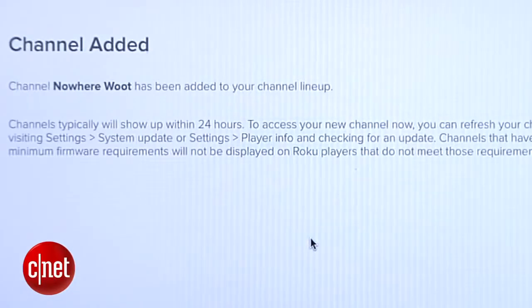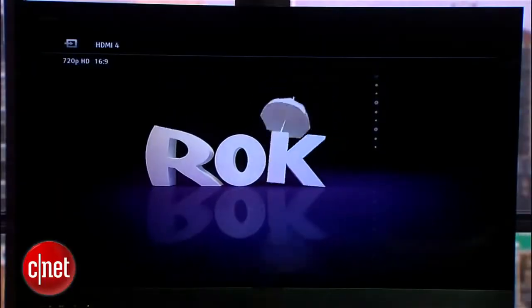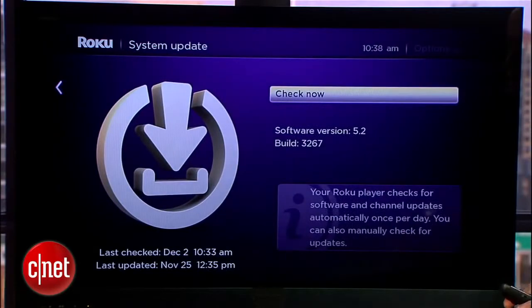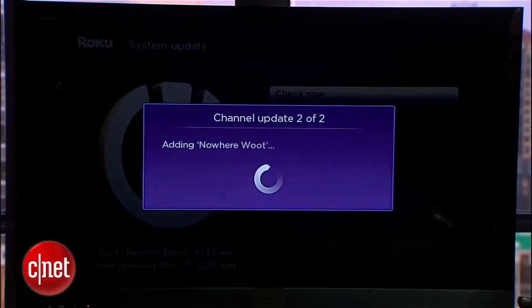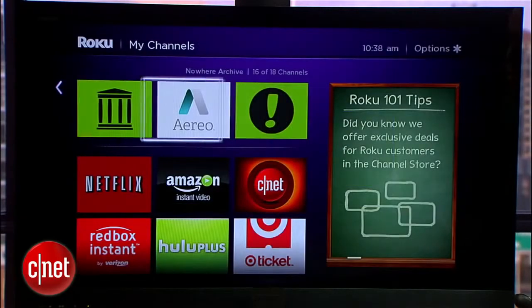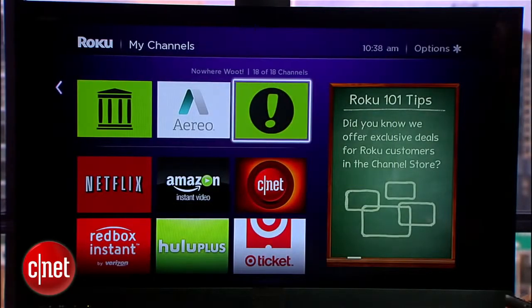Once you've done that, boot up your Roku, and if you don't see your new private channel right away, open up the settings, then System Update, then Check Now. With any luck, Roku will pull down your new software and you'll be up and running. Once you're updated, you should see your new channels alongside your favorites.